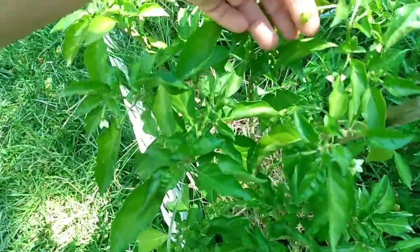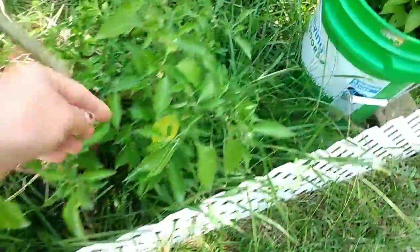Here is another of my habanero plants that are flowering — some of the flowers are actually producing habaneros now. I guess you could say I'm like a habanero bucket farmer because I have so many habanero pepper plants growing in pots and in five-gallon buckets.